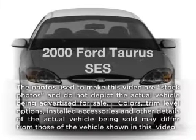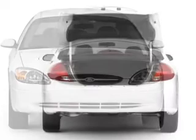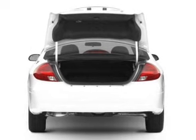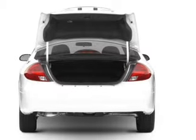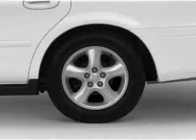Travel the roads in style and comfort in this great vehicle with a reliable 6 cylinder engine that responds smoothly to its automatic transmission. Premium wheels give a more luxurious look. You will appreciate the safety feature of anti-lock brakes.